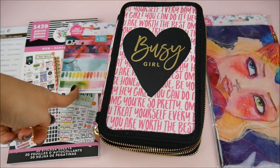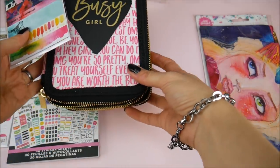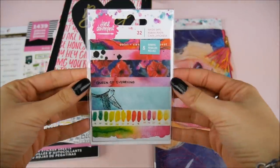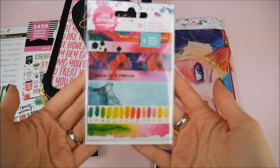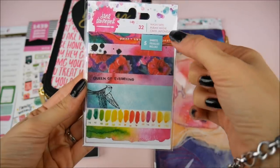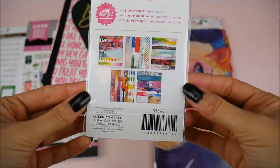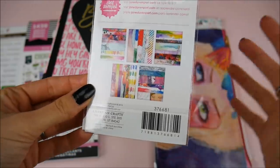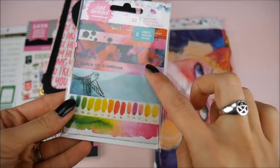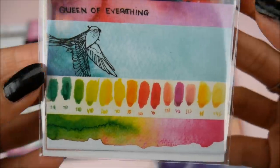There are also a couple new things I wanted to share. Recently they've been doing a ton of stuff with planners and partnering up with different people. This is actually by Jane Davenport — she's from Australia. There are 32 pieces across five sheets of washi tape for books and planners. They're all watercolor themed as you can see by the packaging.